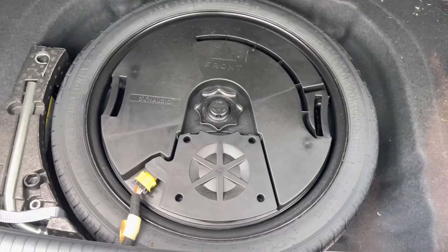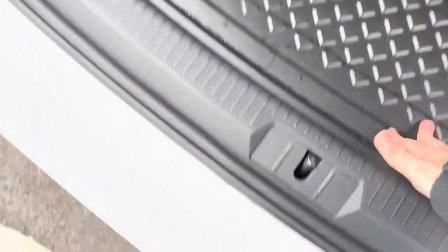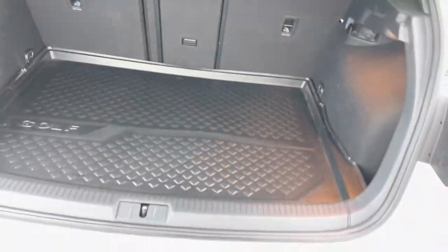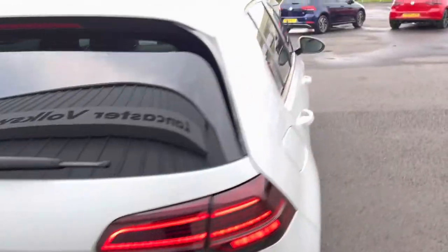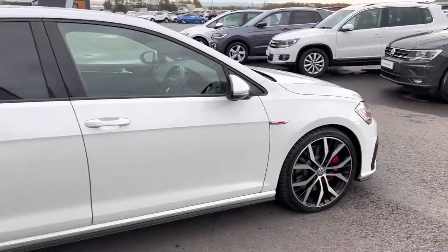You can see the twin exhaust there. In the boot, you've got a spare wheel and your subwoofer for the Dynaudio system — that's really good. A lot of new cars now don't come with spare wheels, so it's a great addition along with the Dynaudio sound system.